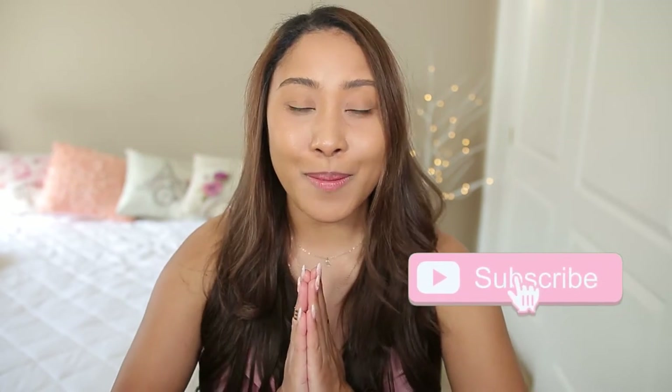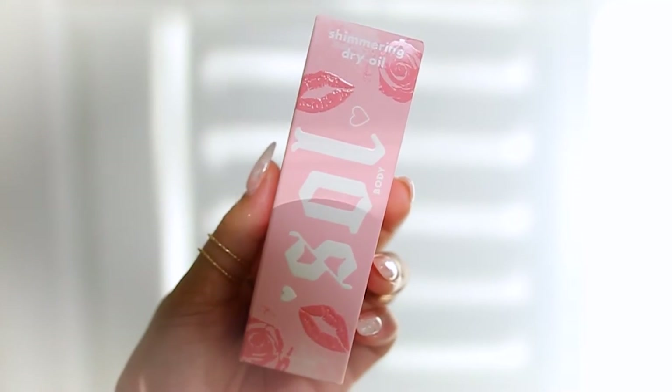Let me know in the comments down below what you did for Valentine's Day. I know we are posting this video a few days after Valentine's Day, but this didn't arrive on my doorstep until February 13th — the day before Valentine's Day. Anyways, let's jump into this. We're first just going to go through everything we got, and then I'll show you swatches, and we will wrap it up with trying everything on.